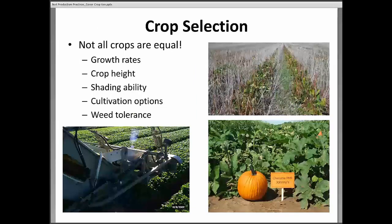As far as crop selection, different crops grow at different rates, go to different heights, and have different ability to shade the ground. Some crops, like legumes — you can see cowpeas in that upper picture — we can cultivate something like a bean or pea throughout the season. Whereas with pumpkin, we get about a month of light cultivation and after that the crop covers over and we can't cultivate any longer. There's also the ability of a crop species to compete with and tolerate some weeds.